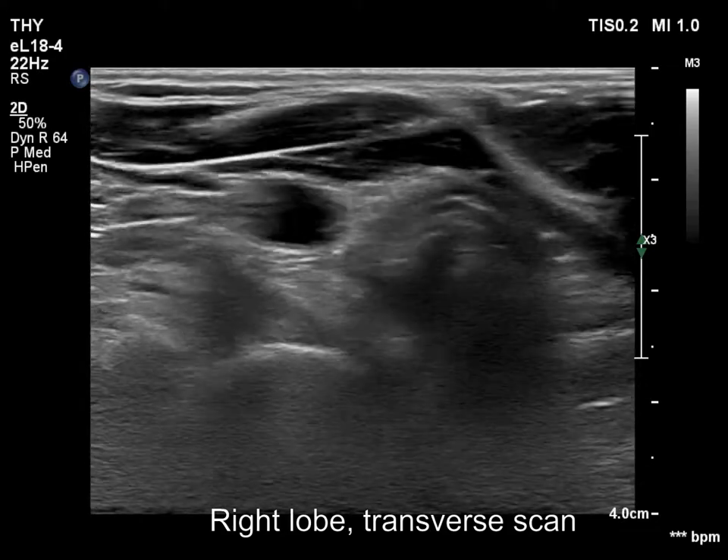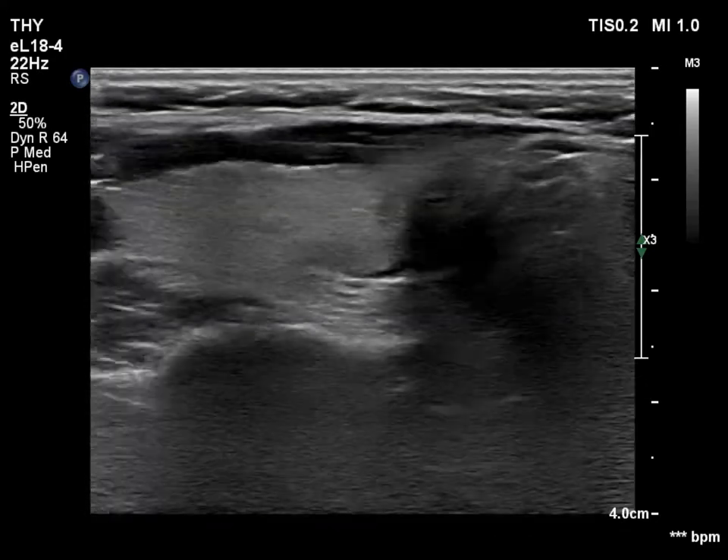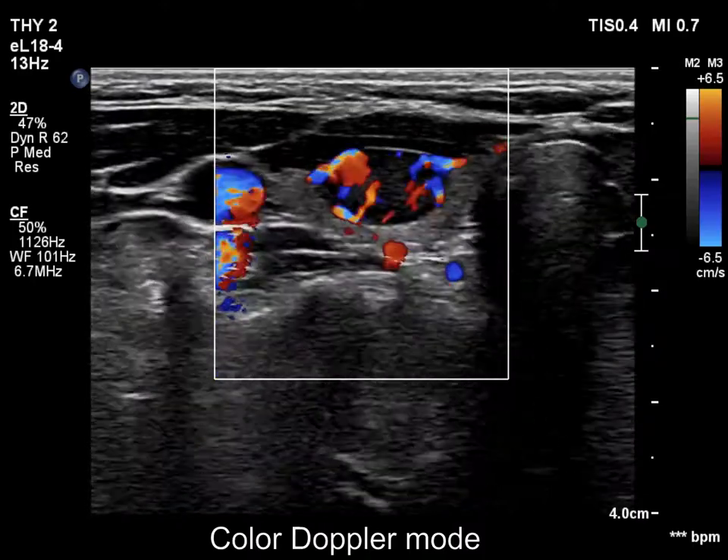The thyroid is echoormal. There is a moderately hypoechoic nodule in the ventral part of the lobe. The lesion has sharp, regular borders. The intranodular vascularity is substantially increased.